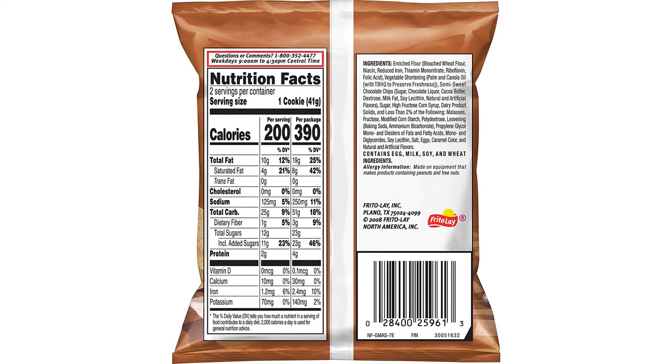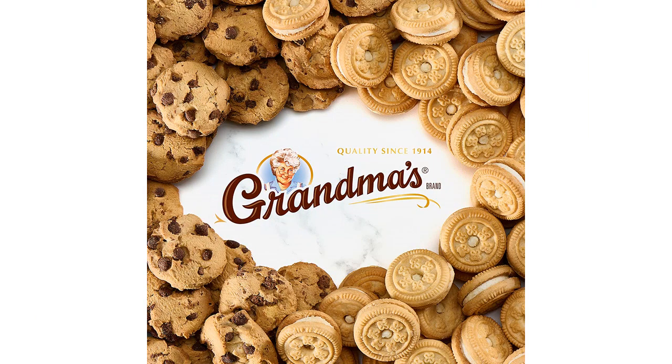These cookies are the perfect size for a quick snack and they taste amazing. The chocolate chips are plentiful and they melt in your mouth. It's clear that these cookies are made with quality ingredients and great care.